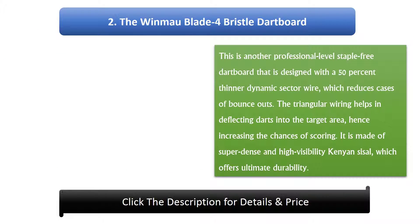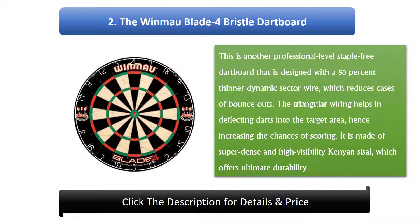Number 2: The Winmao Blade 4 Bristle Dart Board. This is another professional level staple free dartboard that is designed with a 50% thinner dynamic sector wire, which reduces cases of bounce outs. The triangular wiring helps in deflecting darts into the target area, hence increasing the chances of scoring. It is made of super dense and high visibility Kenyan sisal, which offers ultimate durability.